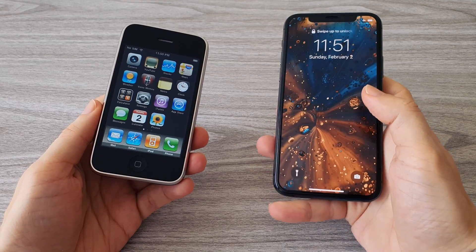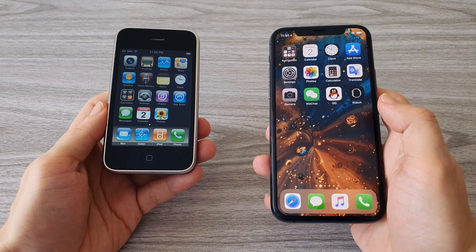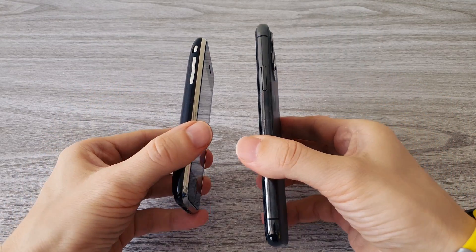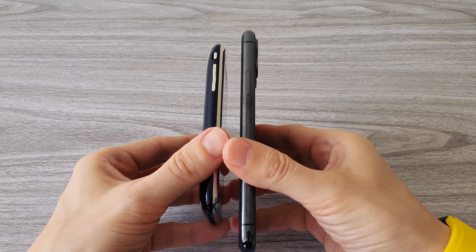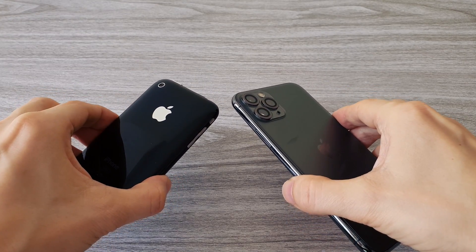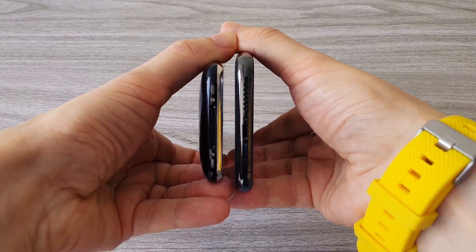Let's compare the iPhone 3G to the iPhone 11 Pro to see the evolution. The most noticeable change is the display — the new iPhones have grown in size a lot, and now the entire front of the phone is one display, except of course the beautiful notch. The cameras on the iPhone 11 Pro look ridiculous compared to the iPhone 3G. This is 12 years of evolution.